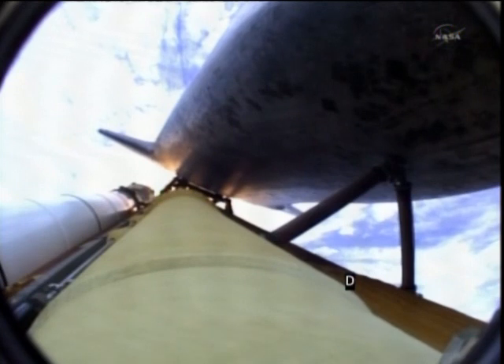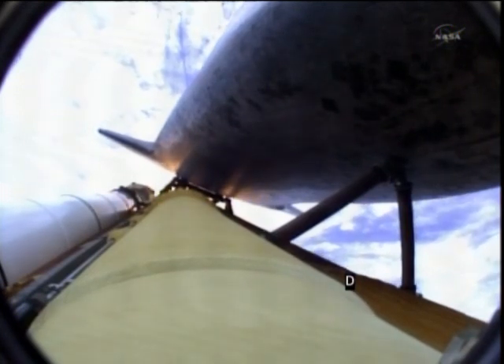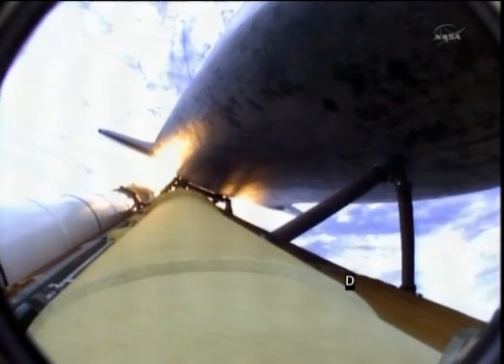Atlantis now 15 miles in altitude, already 16 miles downrange from the Kennedy Space Center. One minute, 40 seconds into the flight. Atlantis flexing its muscles one final time, traveling almost 2,600 miles an hour, 21 miles in altitude, 24 miles downrange. Standing by for solid rocket booster separation.